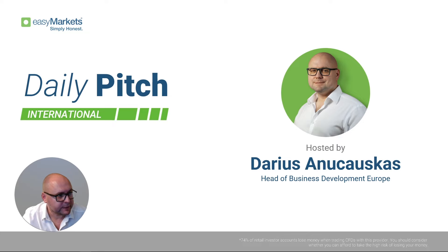Hello and good morning everyone, welcome to easyMarkets Daily Pitch International. Today is the 12th of June 2023, so welcome to this Monday's morning session where we're going to have a quick look at the markets, the charts, and the usual stuff.